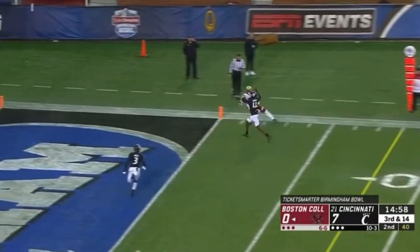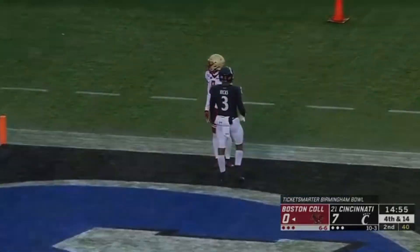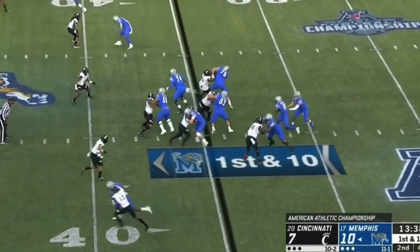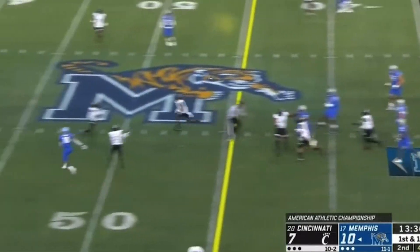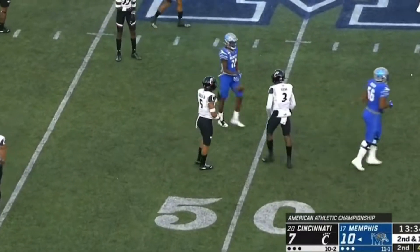First play of the second quarter. Dennis Grosell looking end zone and incomplete. Leading 10-7 early in the second quarter. Play-action pass, White setting up, and his pass is tipped and almost picked off by Jabon Hicks.